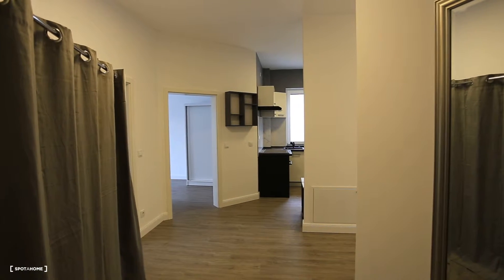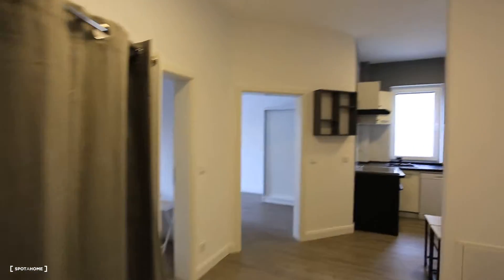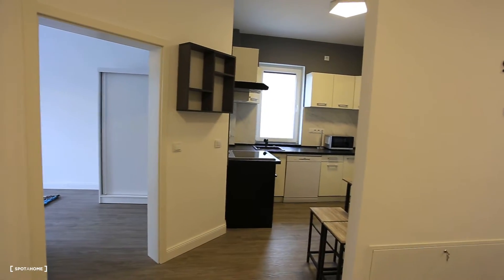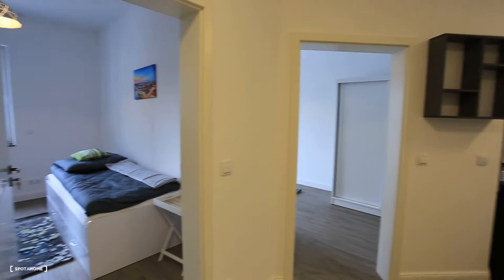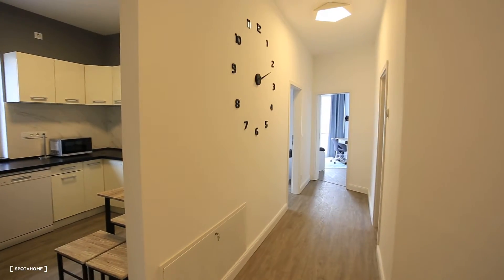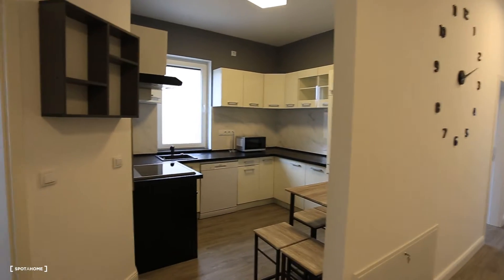So guys, we are here right at the entrance hall, and right here we have already a place to put coats and everything you need. On my left side we have bedrooms, right in front of me we have the kitchen, and here we have the hallway. We're gonna start here with the kitchen.